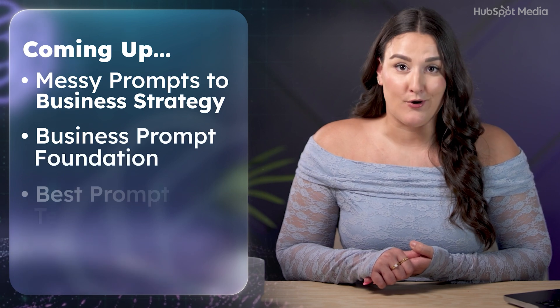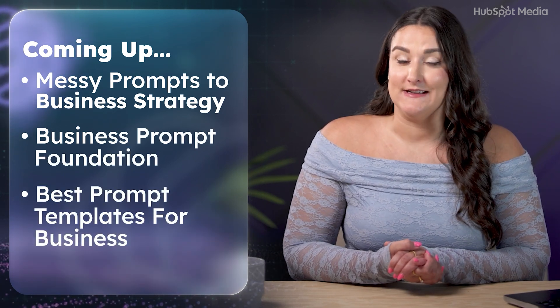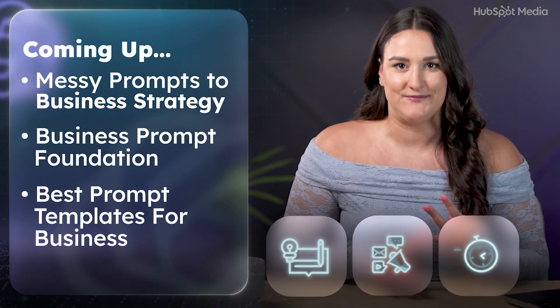We'll turn your messy brain dumps into a real business strategy, write better prompts using a dead simple framework, and I'll share the exact templates that I use every week to plan content, run campaigns, and save hours of time.